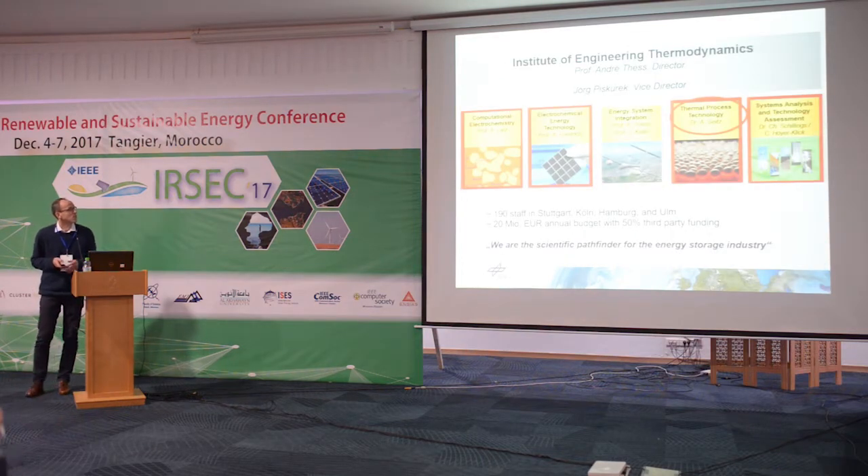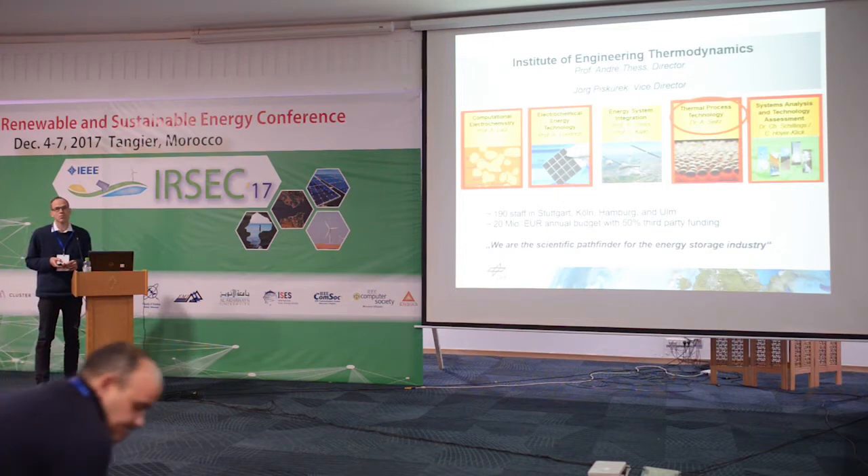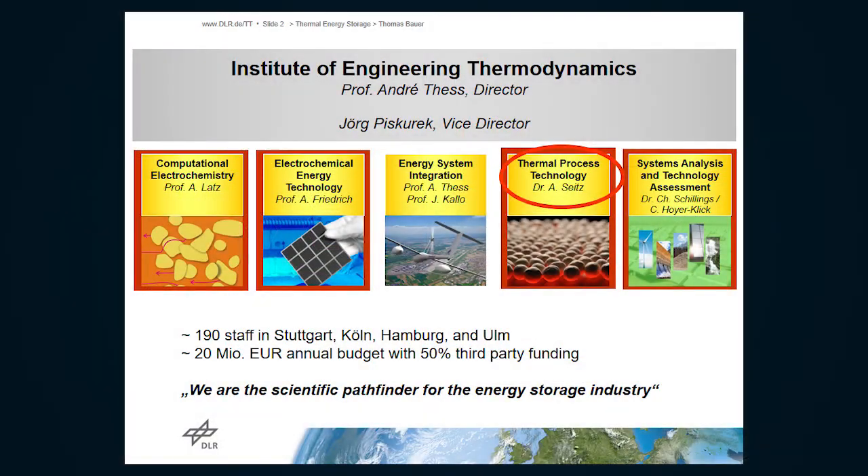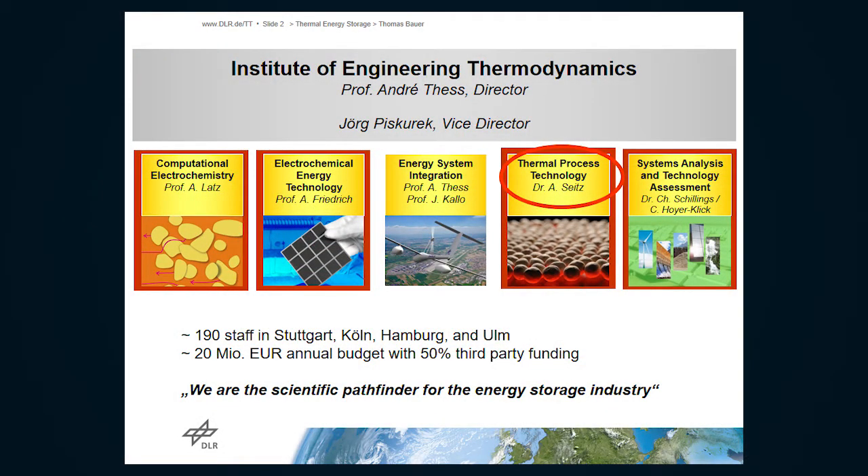Let me introduce first of all our institute at DLR. We are an institute working in the field of energy storage. This means we're not only looking at thermal energy storage, which is the subject of this talk, but also at other options like battery storage, electrolysis, hydrogen storage, compressed air storage — different technologies. We also have a group at our institute looking at energy scenarios.